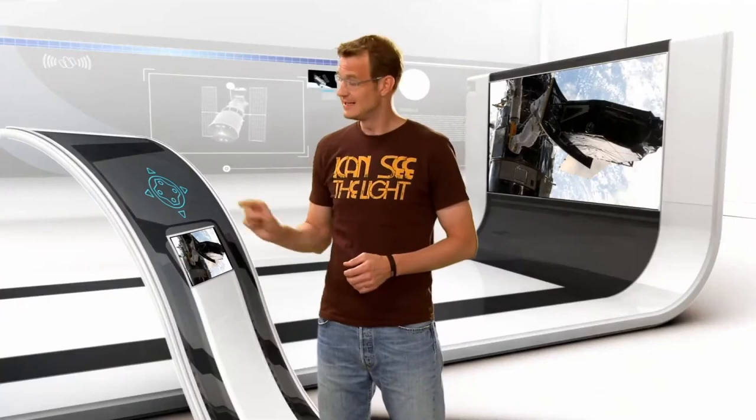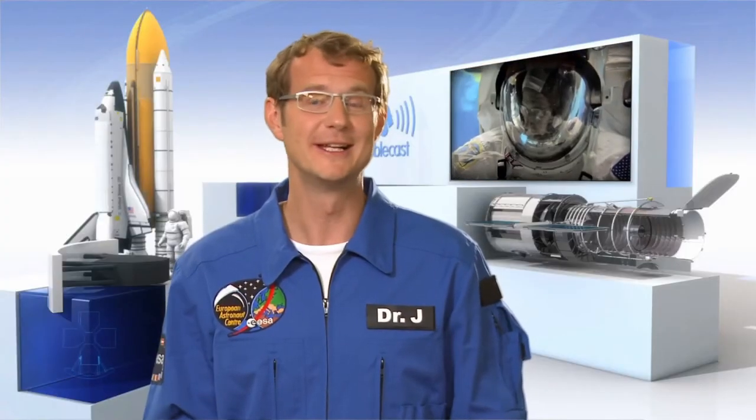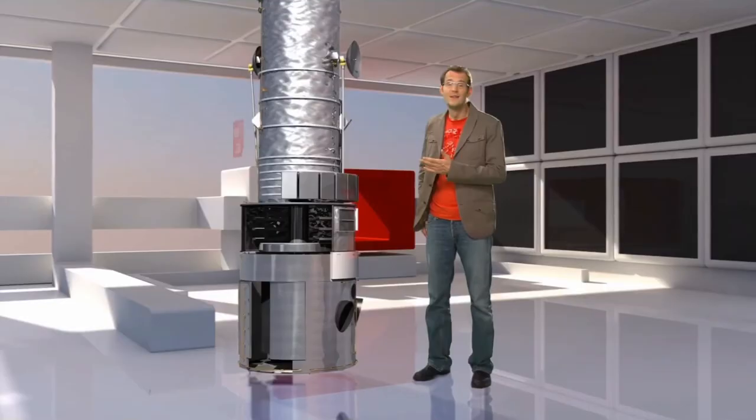A swirling cloud of gas and dust, where stars begin their journey of life. This new camera has imaged — the second problem is that it's actually not that easy to play electrician in space. Astronauts wear really thick gloves. The Hubble Space Telescope.